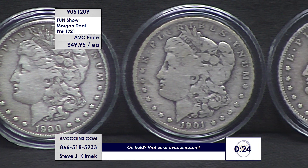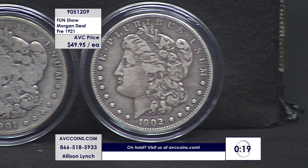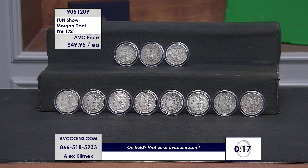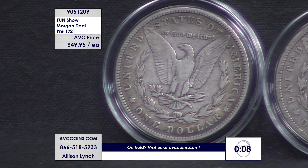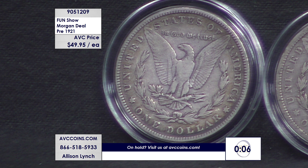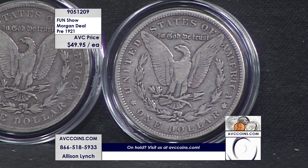These are vintage 90% silver coins. We say pre-1921 because that's the technical term — the last year they made the Morgan was 1921, and none of those are in this deal. The first 27 years were 1878 to 1904. P's, O's, and S's — not $125 to $150; we're at $49.95 while they last. Almost sold out. Remember, avccoins.com — I told you this was going to be a lot of fun.